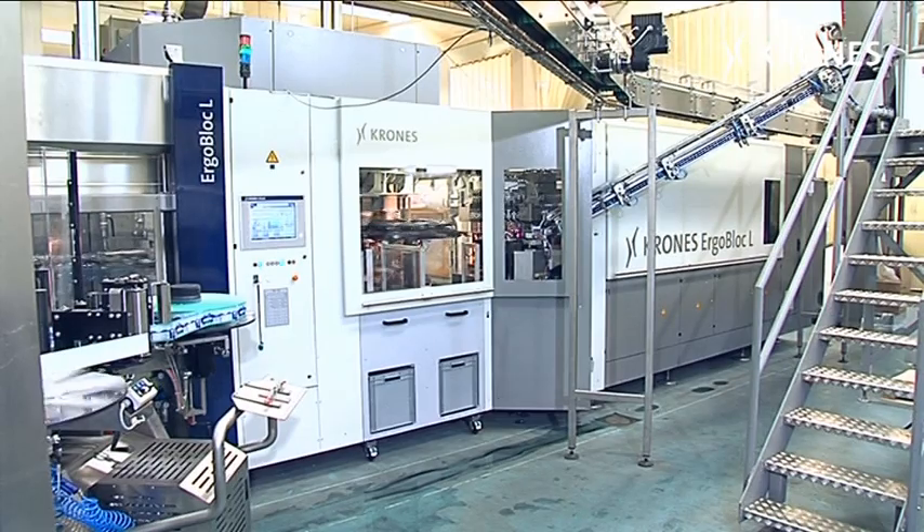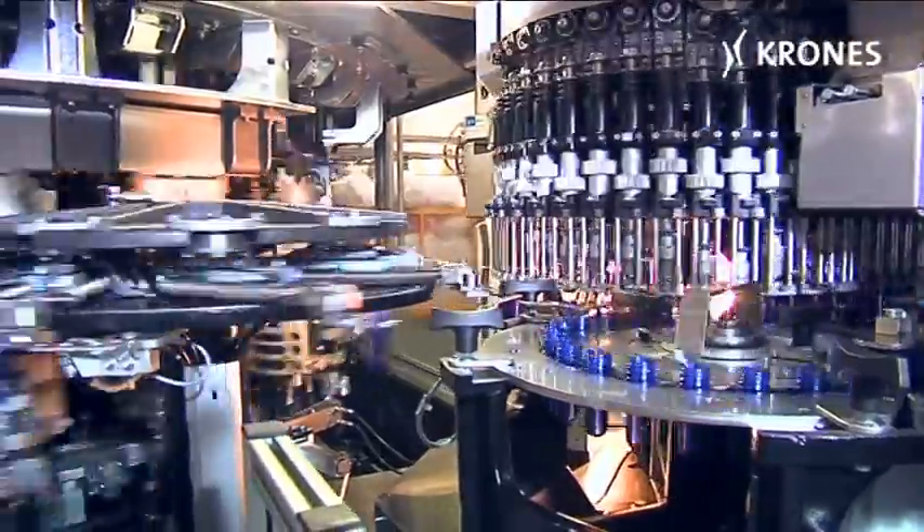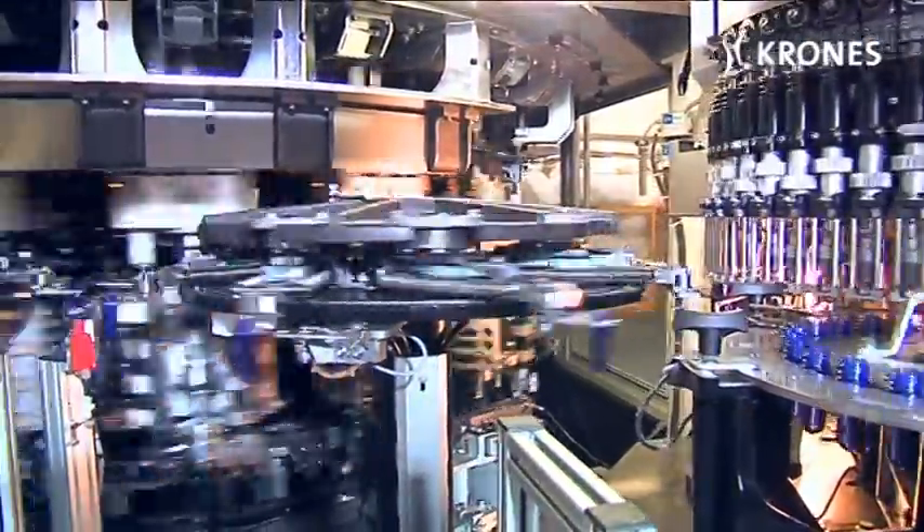In the ContiForm S16, the containers being blow moulded are transported in the usual way by neck handling using star wheels mounted on columns.